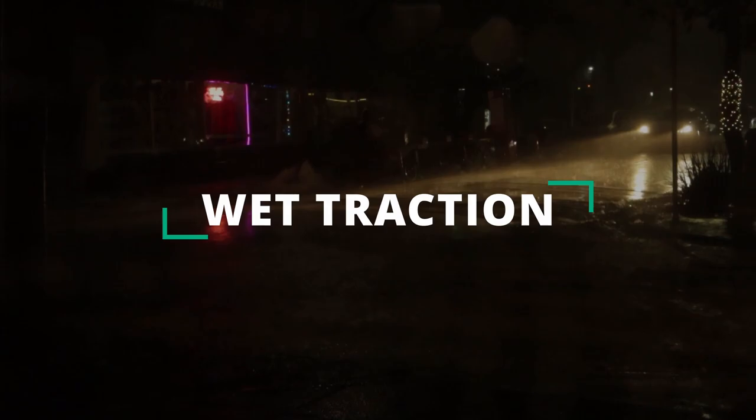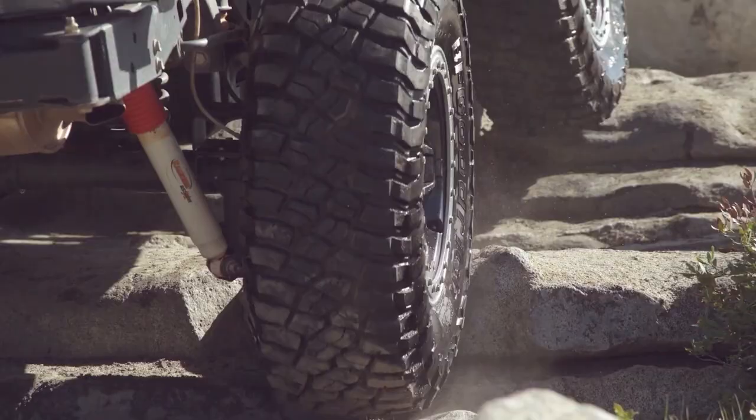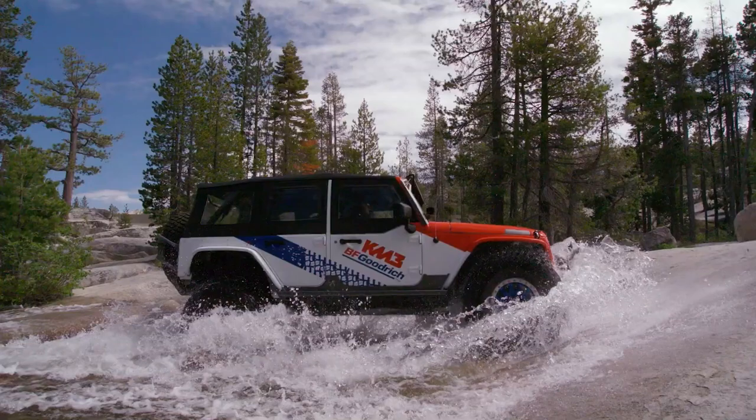Talking about wet traction, although both tires are really lacking in this area, the softer compound of the KM3 still provides better flexing to the sides, allowing them to wipe water away much more effectively.